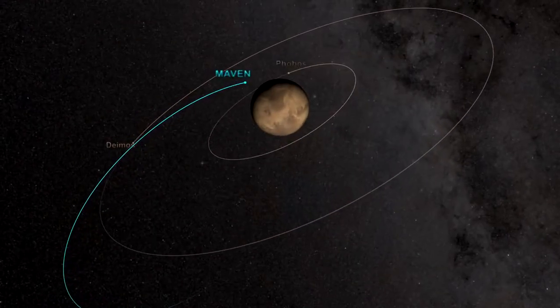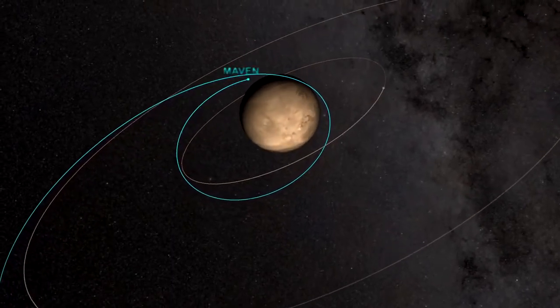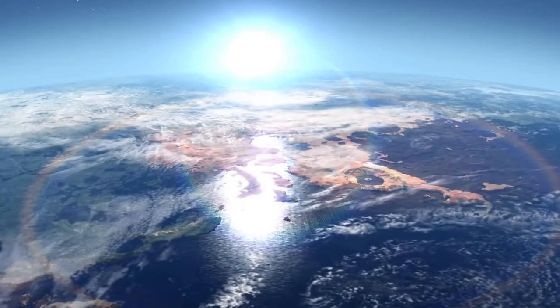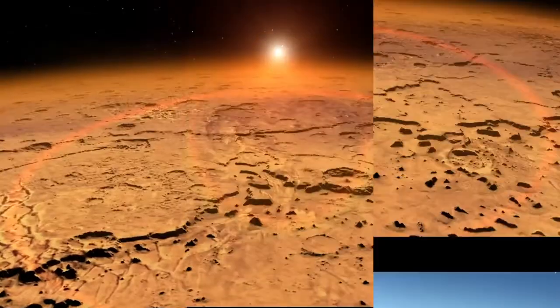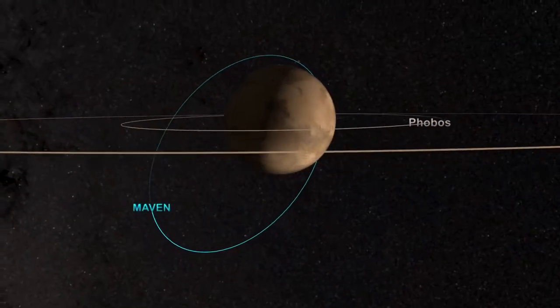In the following weeks, MAVEN will reduce its orbit to four and a half hours. Then it will deploy its science instruments and begin collecting data. MAVEN's findings will reveal how Mars changed from a warm, wet planet early in its history to the cold, dry world we see today, shedding light on one of the solar system's biggest mysteries.